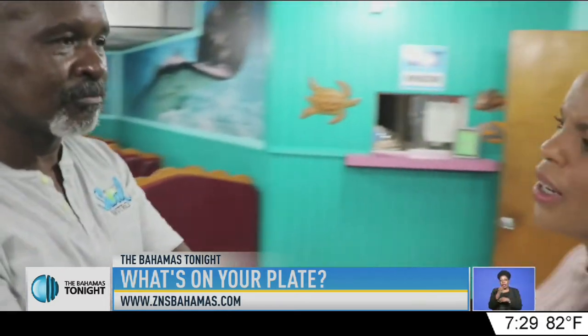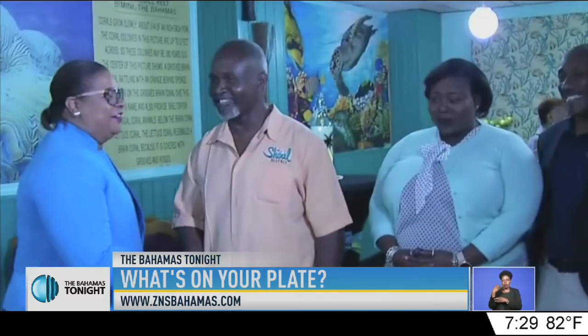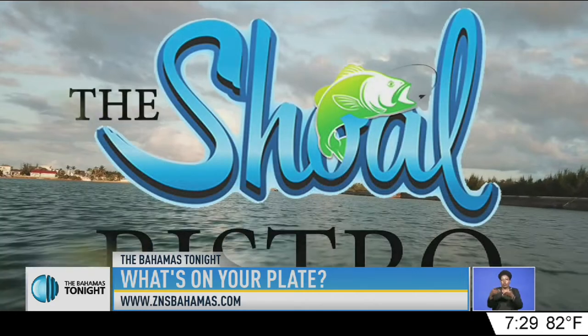When Bobby Lightburn took over the eatery two years ago, it ushered in a new era — new owner, new name, new menu.